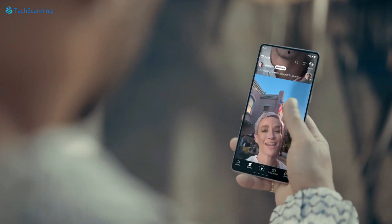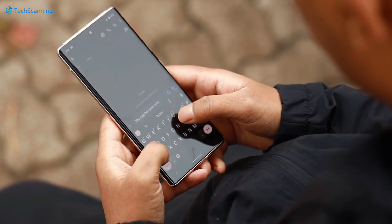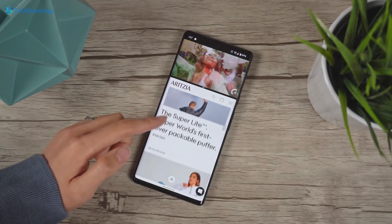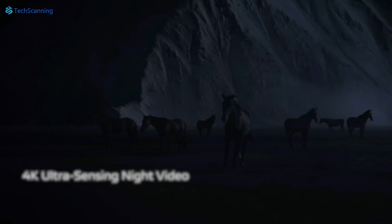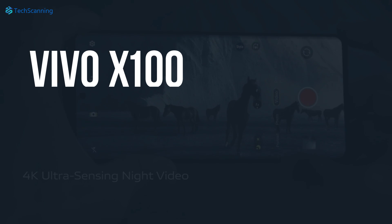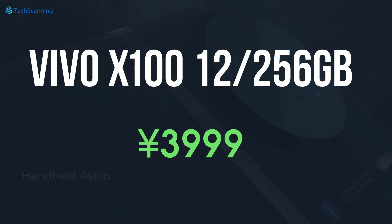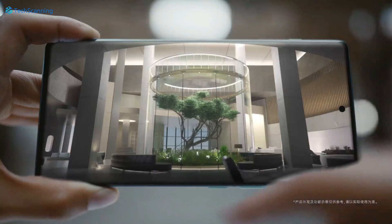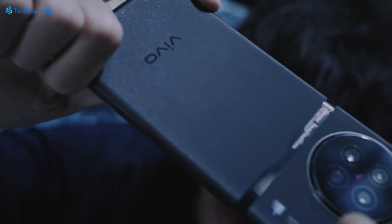Moving forward, Vivo has already confirmed the Vivo X100 series will launch on the 17th of November. However, even before its launch, a Chinese e-commerce platform revealed the pricing of the standard Vivo X100. According to the JD.com listing, the Vivo X100 variant with 12GB of RAM and 256GB of storage is priced at 3999 yuan, which is around $547 — and seems quite attractive pricing. Most likely ahead of the official launch event, we will get some more details or even spy shots of the Vivo X100 series.